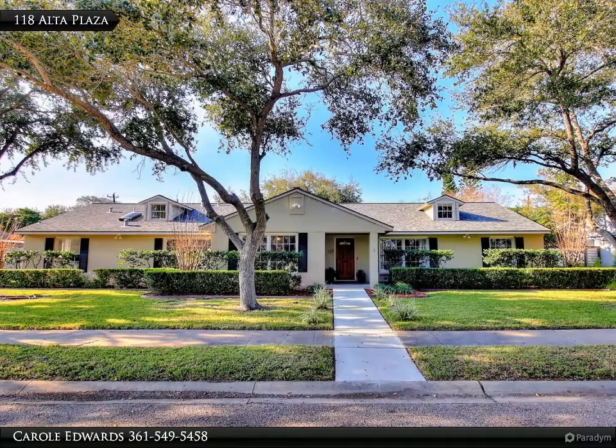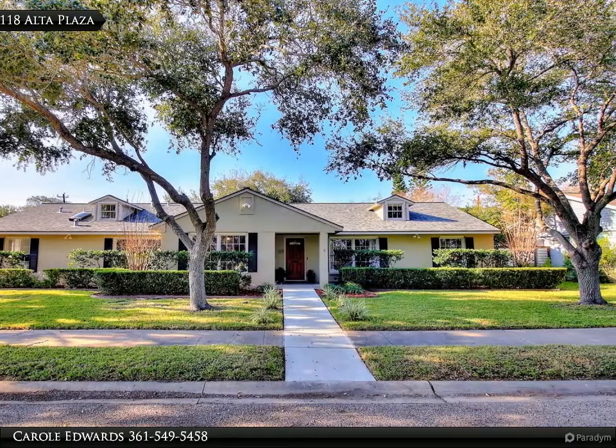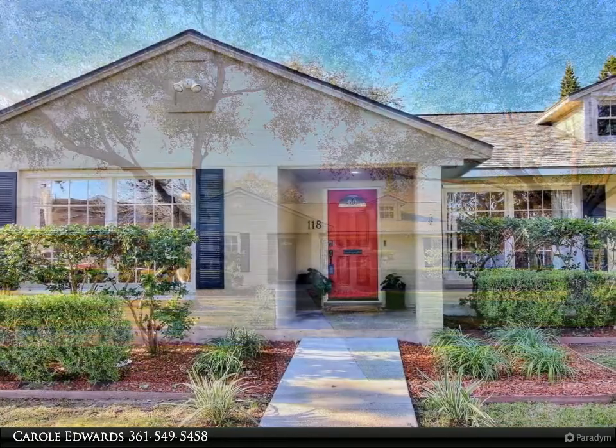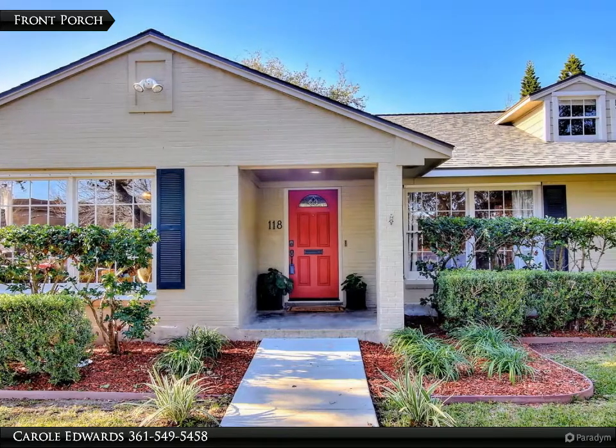This Coldwell Banker Pacesetter Steel Realtors Property Video is presented by Carol Edwards. Lovely 4-bedroom, 3-bathroom home with an Ali Garage, located just a few houses away from Ocean Drive.